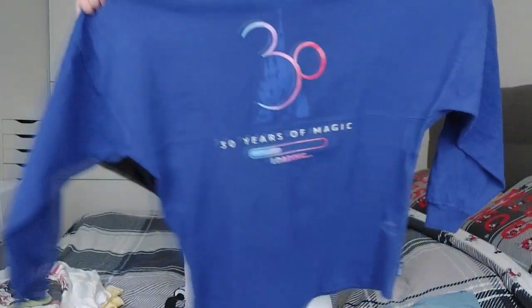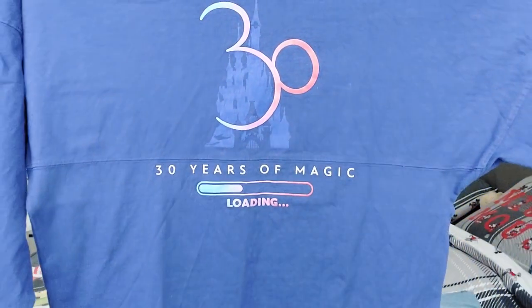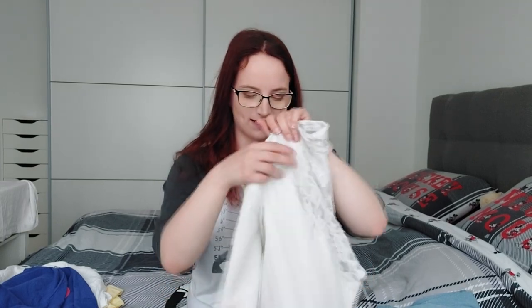This is the 30th anniversary loading spirit jersey. It was in the parks just before they started the 30th celebration — it wasn't out for very long and I actually had someone in a Facebook group pick it up for me. It says '30 years of magic' on the front with the loading bar and 'Disneyland Paris' with the 30 on the back. Then I just have this cropped blazer with mesh on the back, which I'm planning on wearing over the Minnie Mouse dress. I got it from New Yorker, which is a German clothing shop.